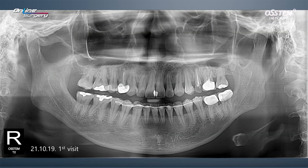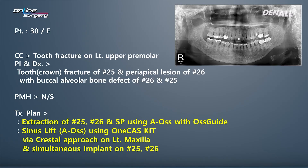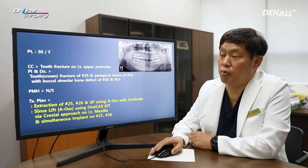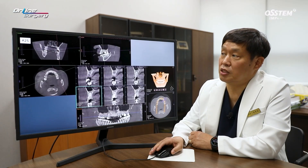The patient of the day is a female patient who is 30 years old. At initial visit, you can see number 25 is fractured. CT and panoramic images were observed, and in number 26 there was a periapical lesion and on the buccal side there was alveolar bone defect. The plan was to extract number 25 and 26. Socket preservation was planned as well. The surgery itself was to use a crystal approach to place two implants. AOS bovine bone will be used for sinus lift as well.